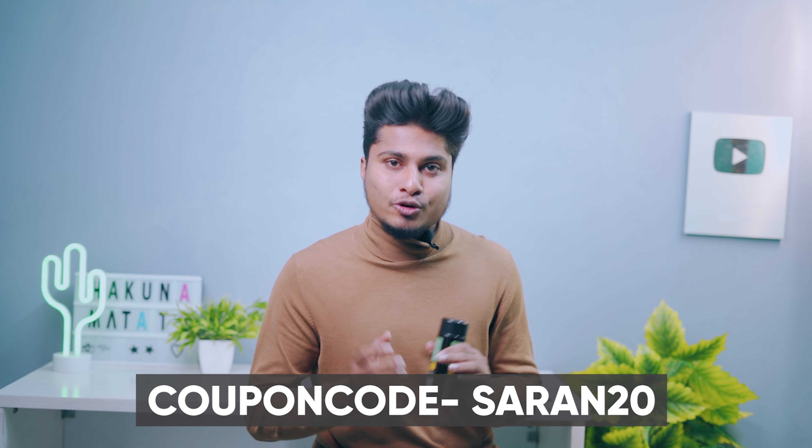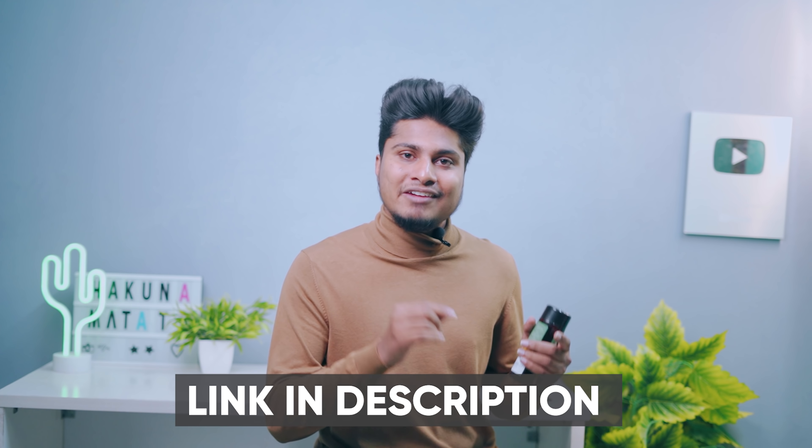If you want to purchase the product, there is a link below. You will also get a 20% discount. You can find the link on Amazon and Flipkart.